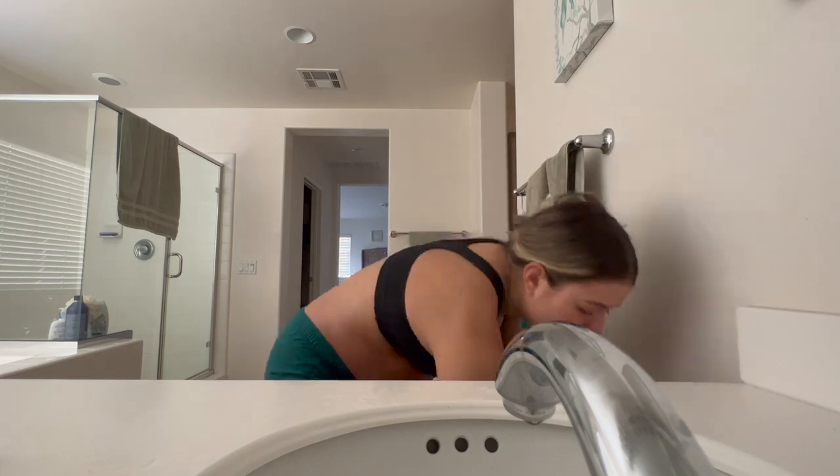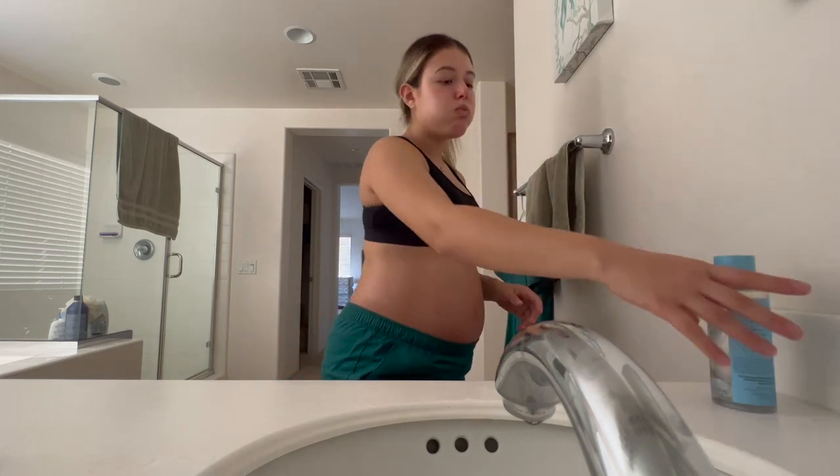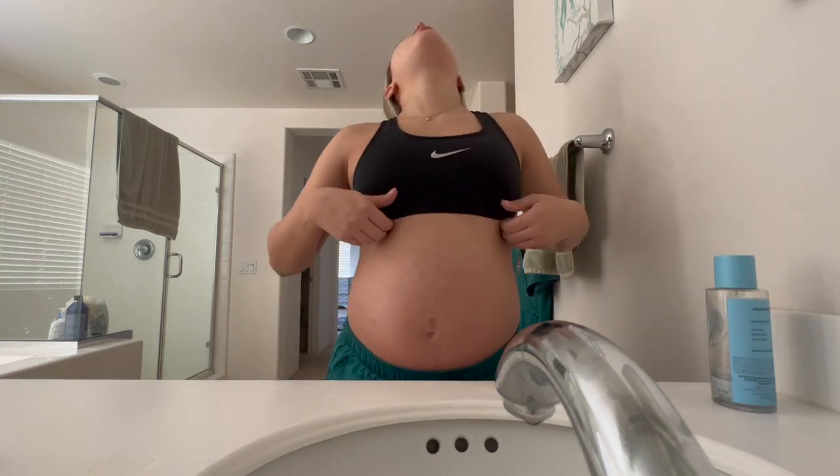Obviously I brush my teeth, then I go in for my mouthwash, and then I use my perfume because a girl can't be stinky at work.